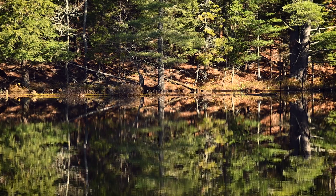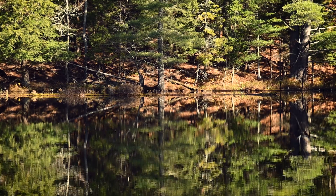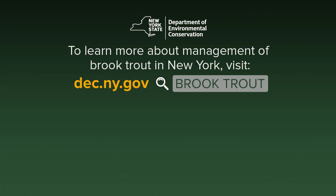All of these management efforts, together, will protect brook trout while providing quality brook trout fishing for years to come. For more information on brook trout management and stocking information, visit the DEC website.